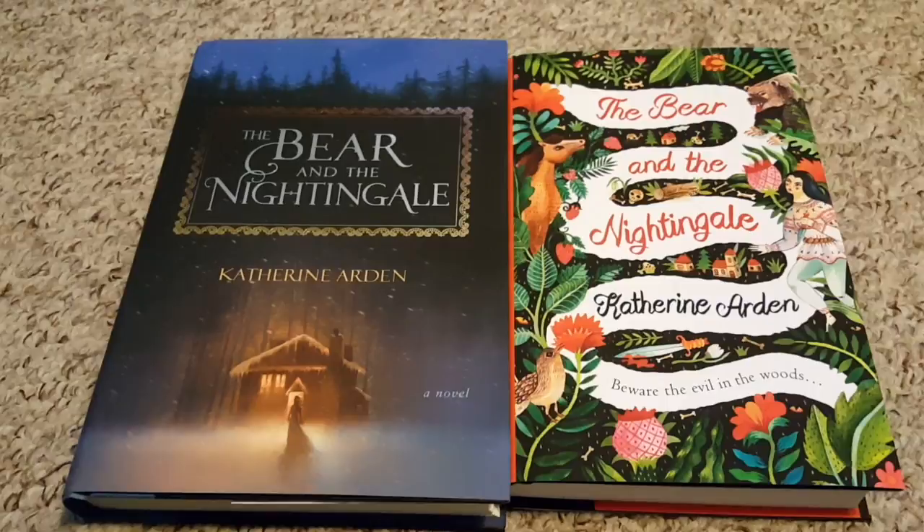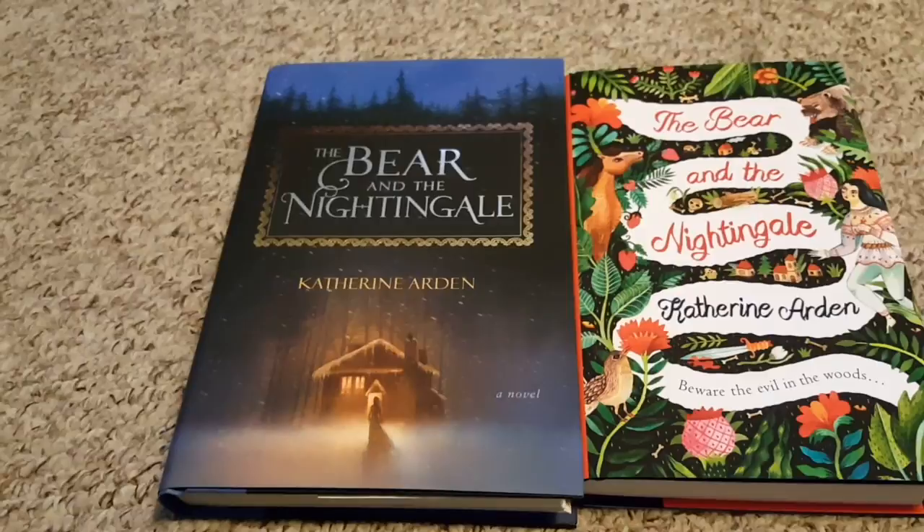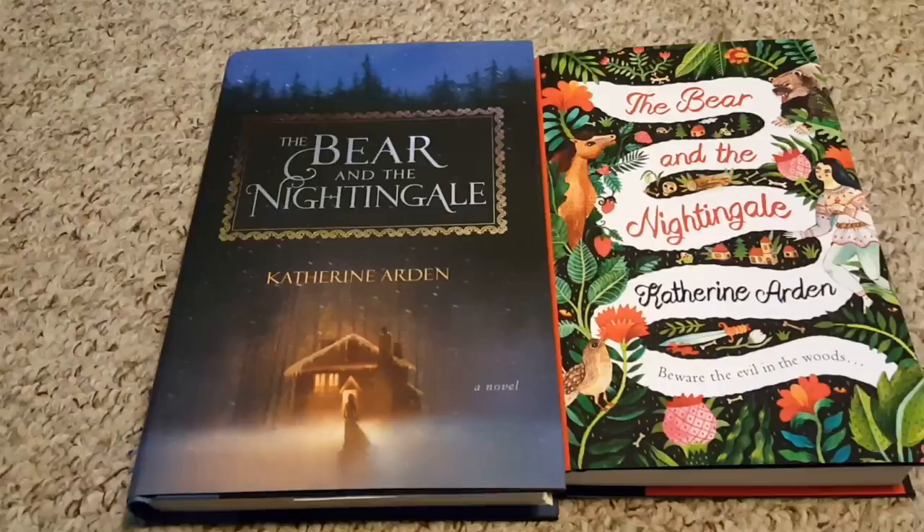Hi everyone, this is Bonnie from Backwoods Story and today I have a special treat for you. The Bear and the Nightingale was one of my most highly anticipated books of 2017. It has been compared to — well the blurb says — if you liked The Night Circus by Erin Morgenstern, Uprooted by Naomi Novik, and pretty much anything by Neil Gaiman, you will enjoy The Bear and the Nightingale. And I liked all of those.